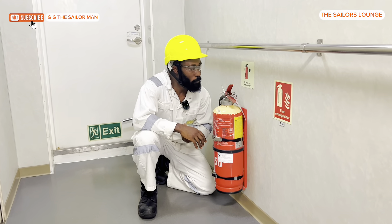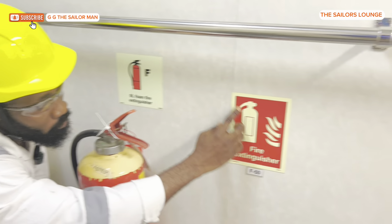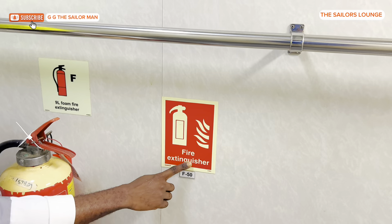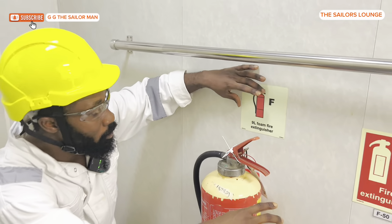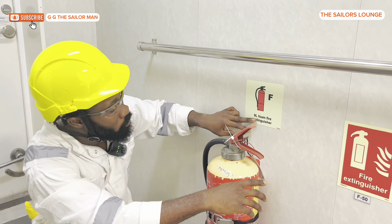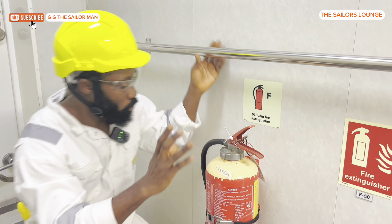The first thing you want to check is this sticker — it is clearly written 'fire extinguisher.' The second thing is the type of fire extinguisher. You can see this is a foam, nine-liter foam fire extinguisher.